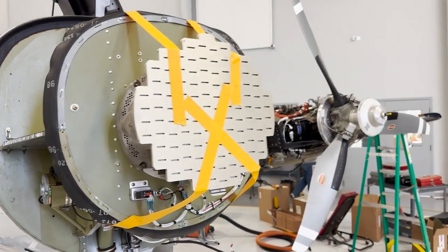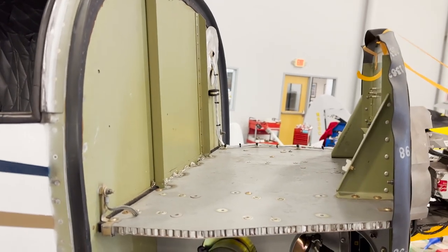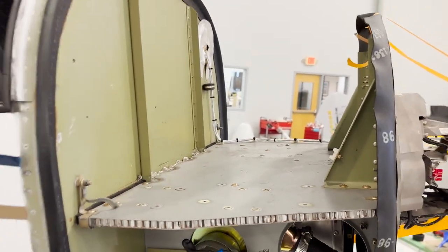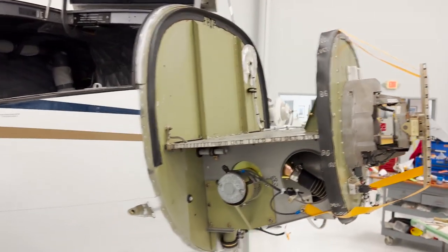With the nose cowlings off you can see the radar in the Baron and an avionics tray that has nothing in it anymore, because all the old steam gauges were taken out and it has a full glass cockpit — don't need anything in there anymore.